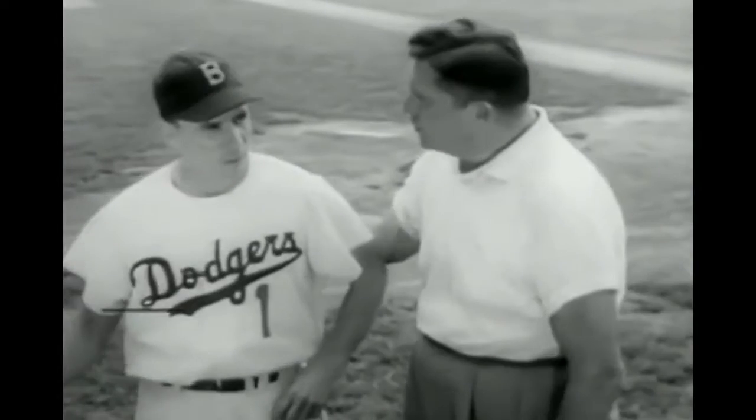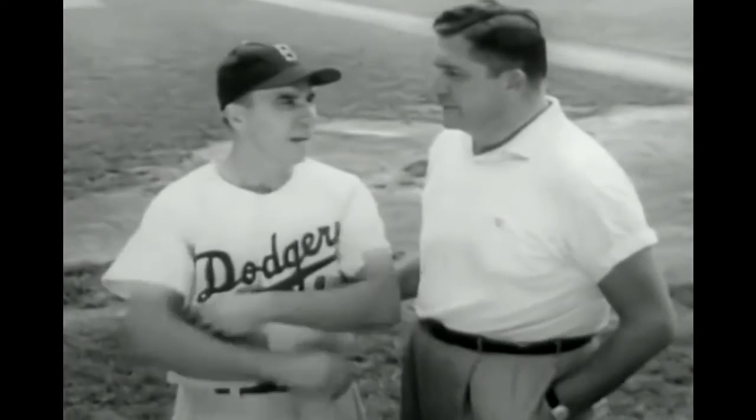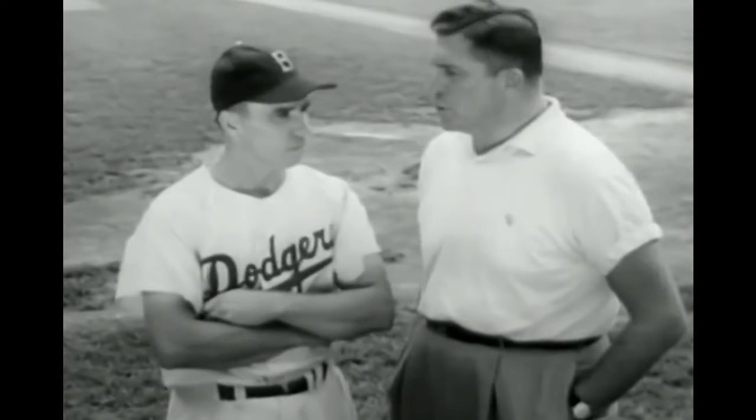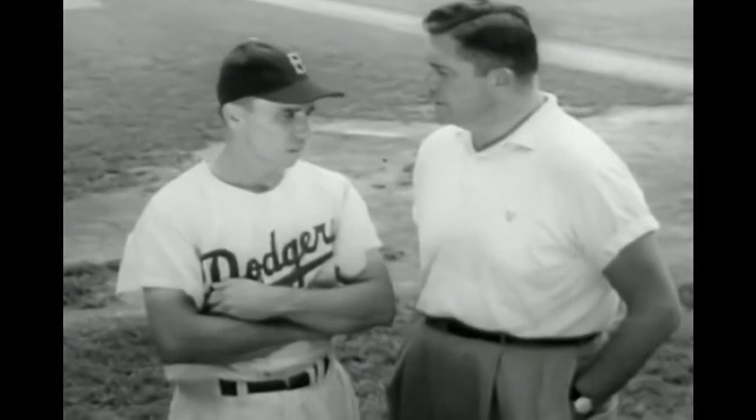Pee-wee, you do a lot of work with boys. Not work, Al. I like baseball and kids. I enjoy helping teenagers start right. Oh, that's around shaving age. Can you give them pointers on personal appearance, too? Yes.